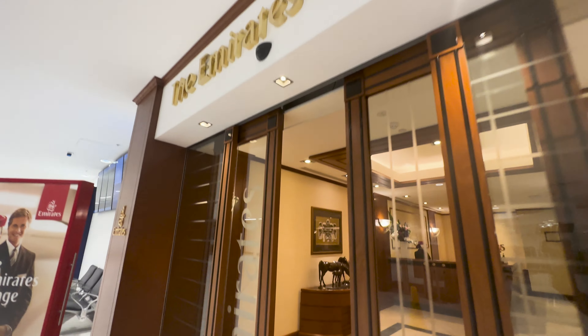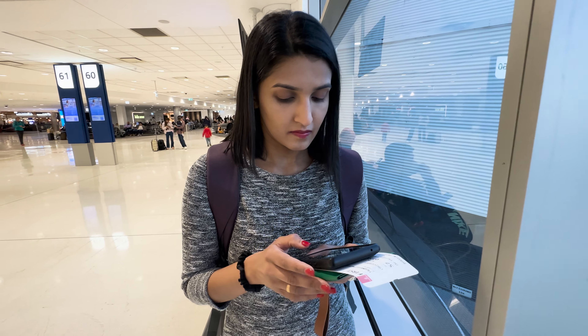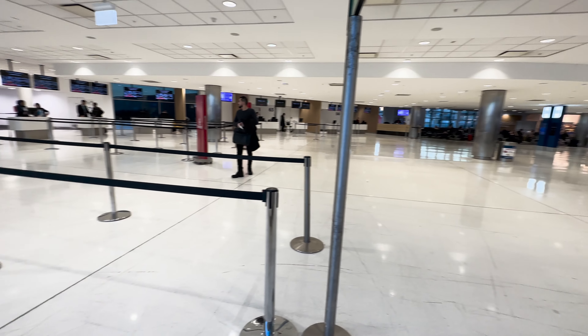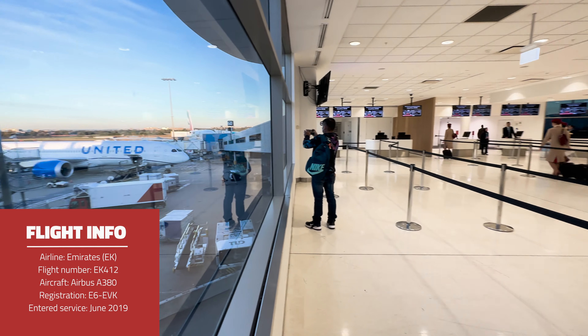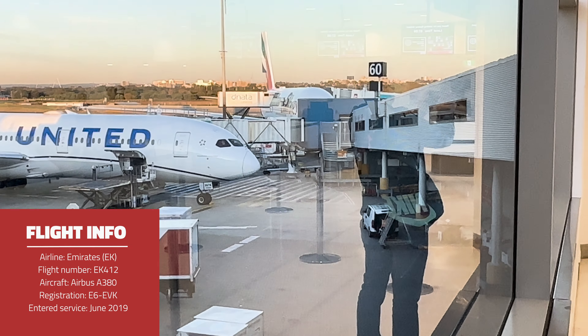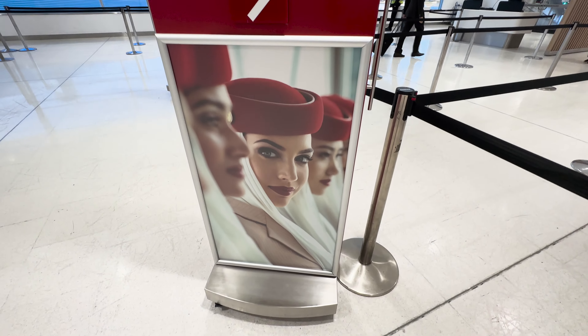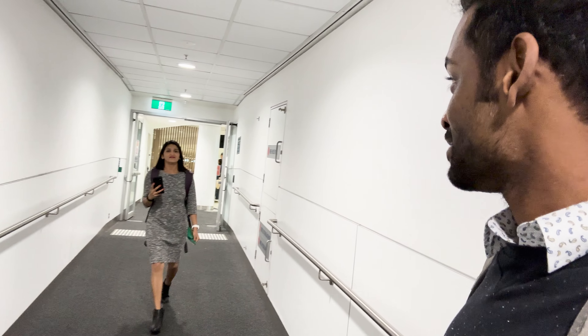We decided to head nice and early to our gate for boarding. We got too excited and arrived way too early - there's no one here at the gate. But we can see our flight right there at the back. We have been extremely lucky to try a few premium products, but this is our first time flying first class and we were honestly super excited for it. This is actually happening.